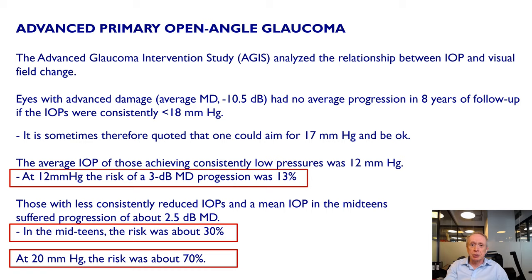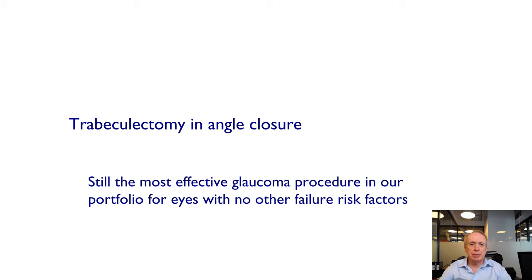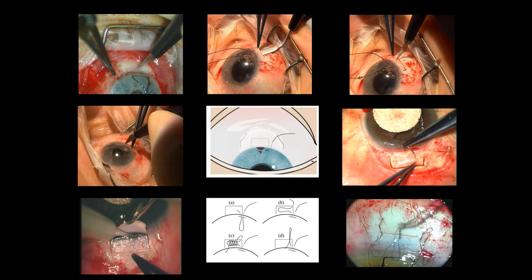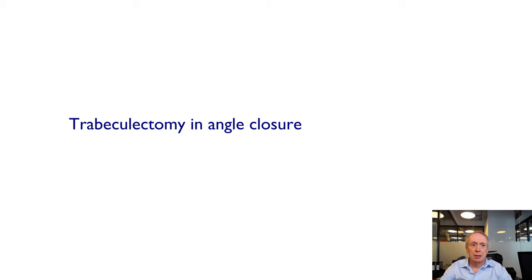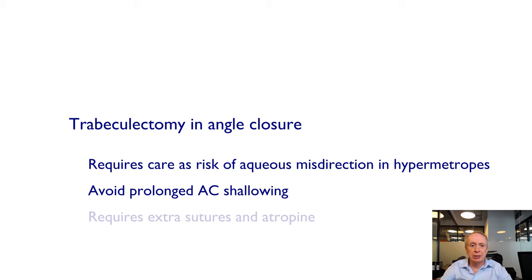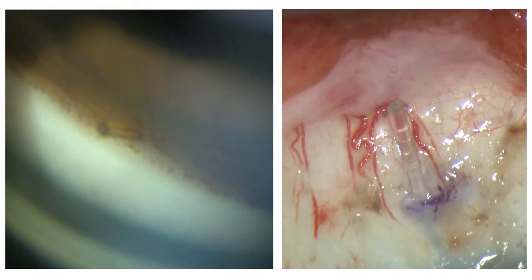It's worth noting that trabeculectomy is still the most effective glaucoma procedure in our portfolio, with no other failure risk factors — that's why a crude operation is still around after 50 years. But trabeculectomy in angle closure is riskier than in open angle glaucoma. There is a risk of aqueous misdirection, so you do have to place more sutures, avoid prolonged anterior chamber shallowing, and perhaps use atropine on the table.